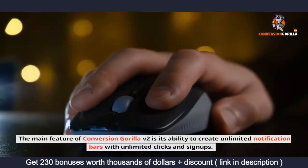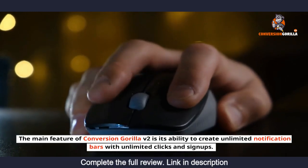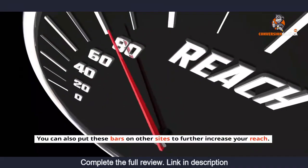Features. The main feature of Conversion Gorilla v2 is its ability to create unlimited notification bars with unlimited clicks and signups. You can also put these bars on other sites to further increase your reach.